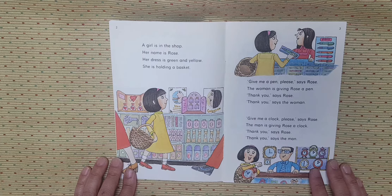says Rose. The woman is giving Rose a pen. Thank you, says Rose. Thank you, says the woman.